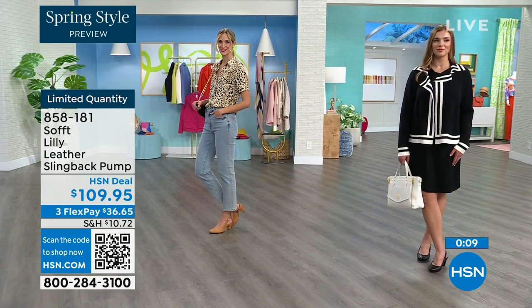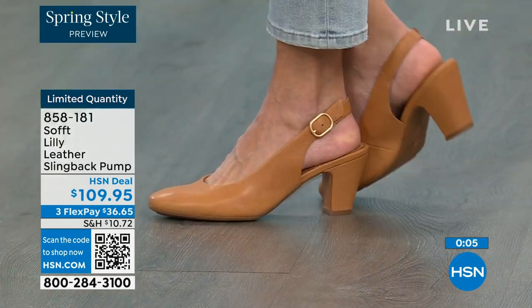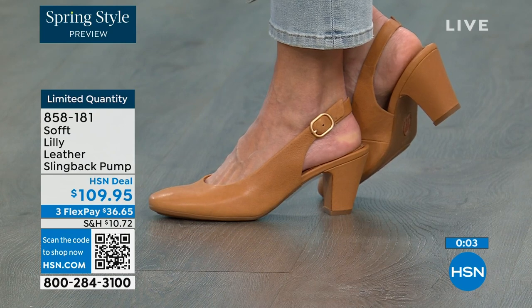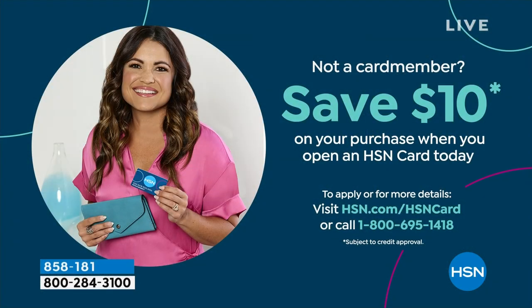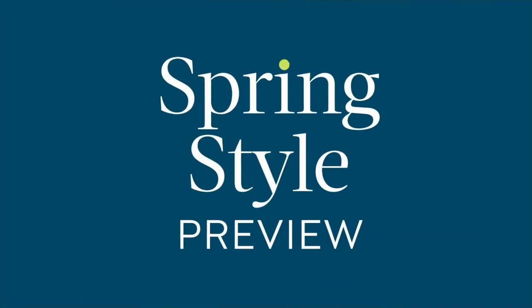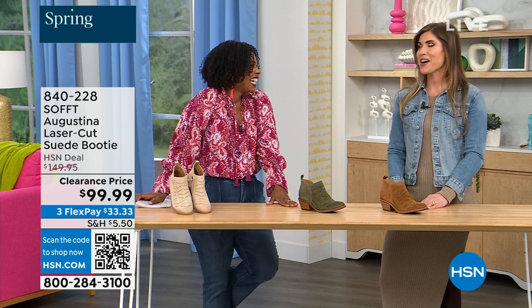It's a good price for a shoe you're going to wear all the time. We can make it even better — if you're getting a brand new HSN card, when you're approved you can take $10 off your first purchase, which would make those shoes under $100 for you. It's our spring style preview and I'm so excited for spring.